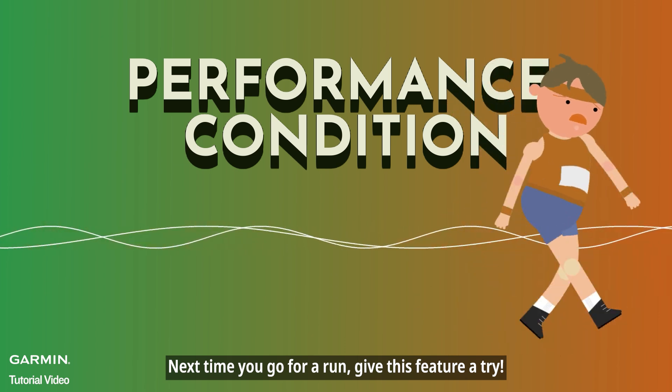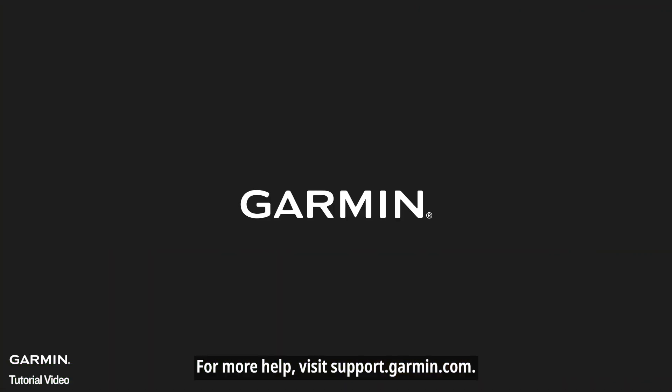Next time you go for a run, give this feature a try. For more help, visit support.garmin.com. Thanks for watching.